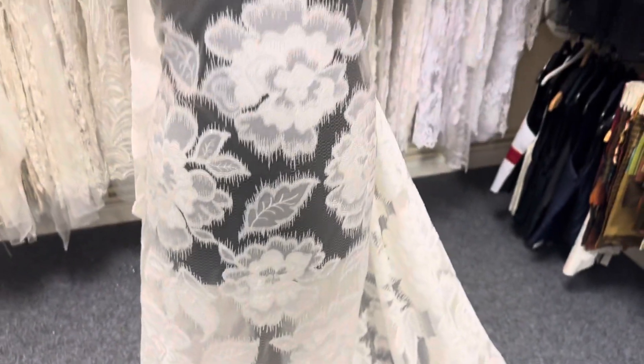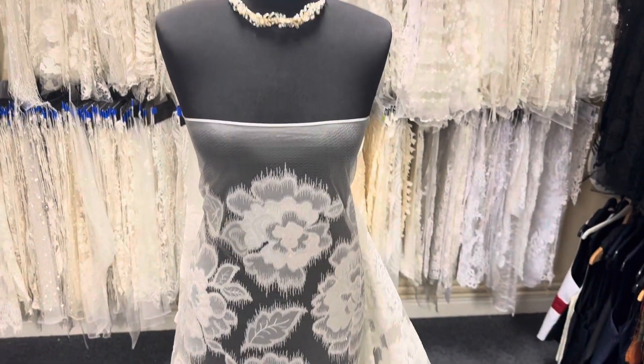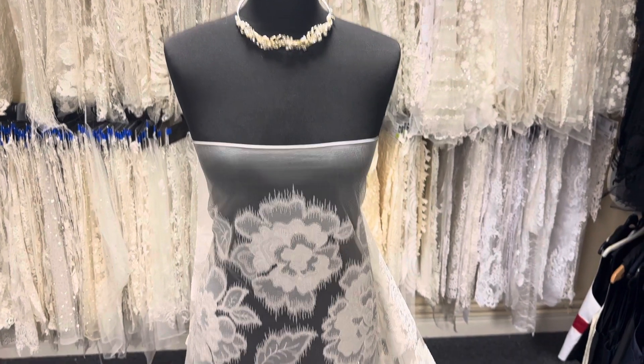It's got a magnificent drape, really eye-catching — one for the Daring Bride. This is a beautiful lace called Lotte.